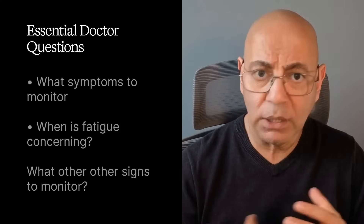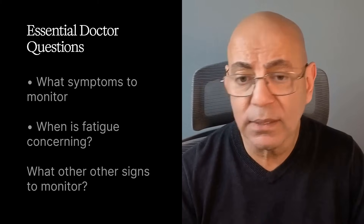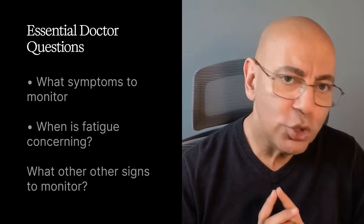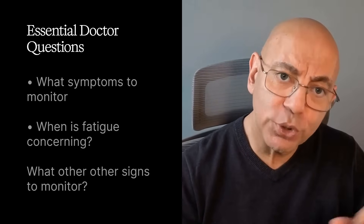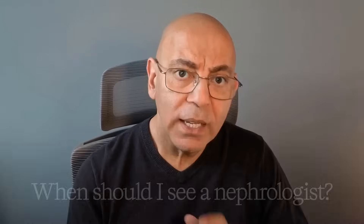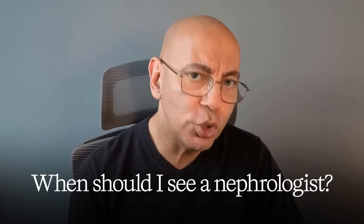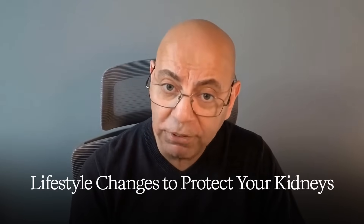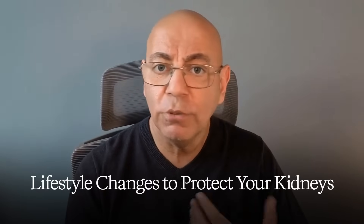About symptom monitoring, ask: what symptoms should I watch for that might indicate my kidney disease is progressing? At what point should I be concerned about fatigue, swelling, or other symptoms? Regarding treatment timing: if I have kidney disease, what stage am I and what does that mean for management? At what point should I see a nephrologist? And my favorite — what lifestyle changes would be most beneficial for protecting my kidneys?